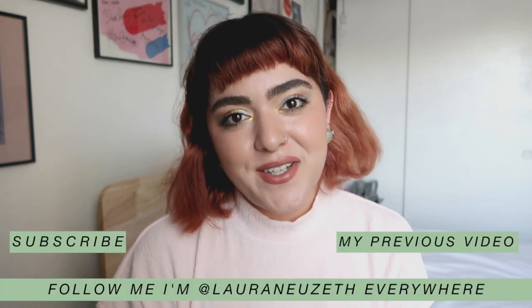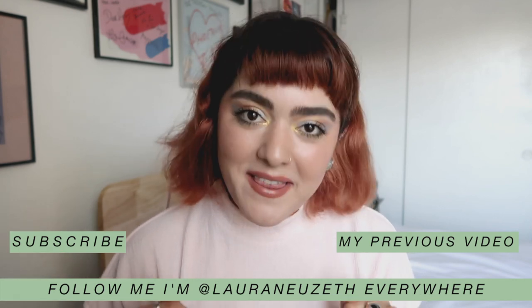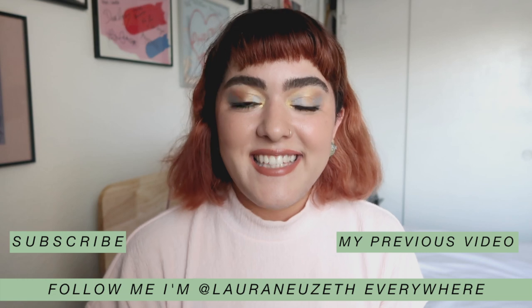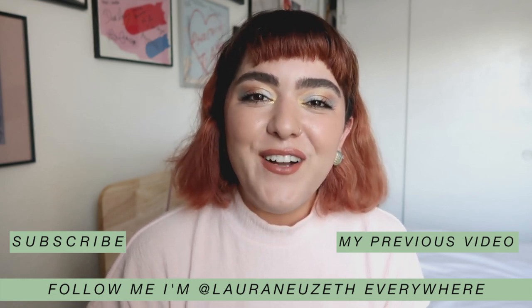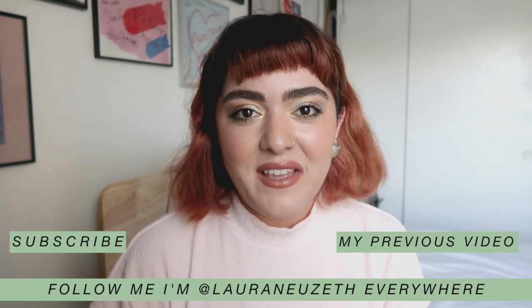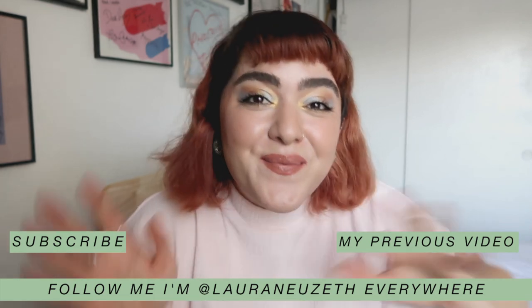That was it for my empties! I hope you guys enjoyed this video. Let me know what you've finished up in the comments below, and let me know if you've tried any of these products as well. If you're brand new, take a moment to subscribe to see more of my face. Don't forget to check out my IGTV tutorial on this look, and I'll see you guys very soon in my next video. Bye!